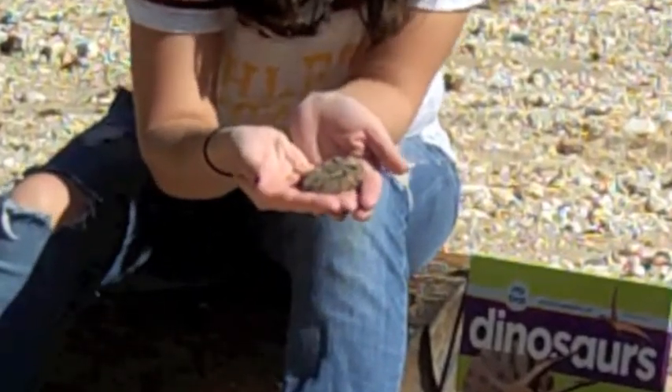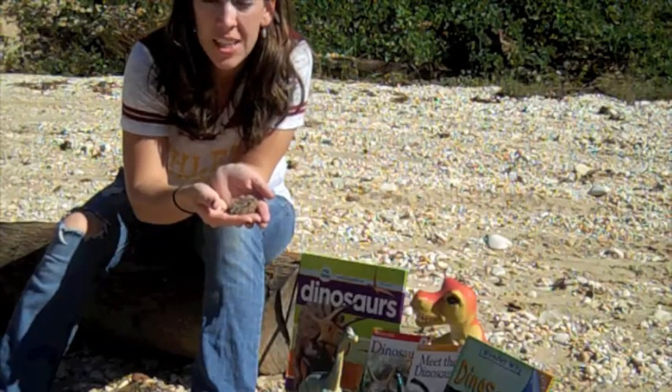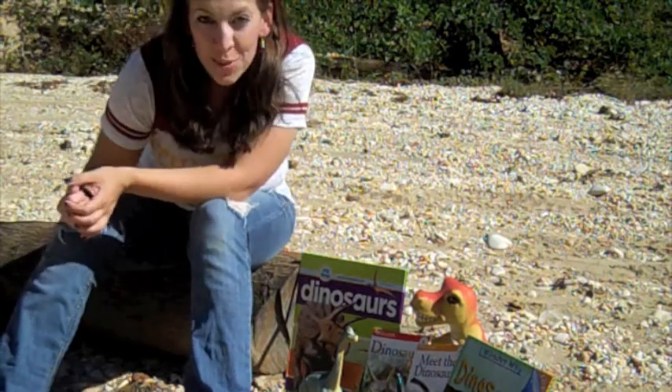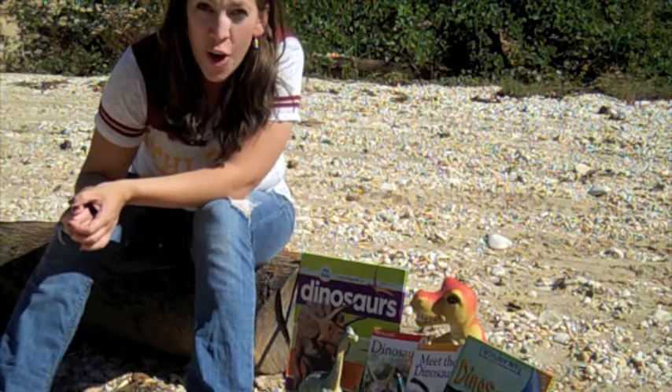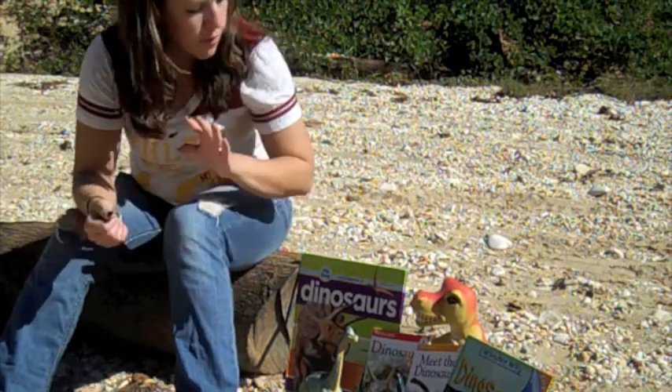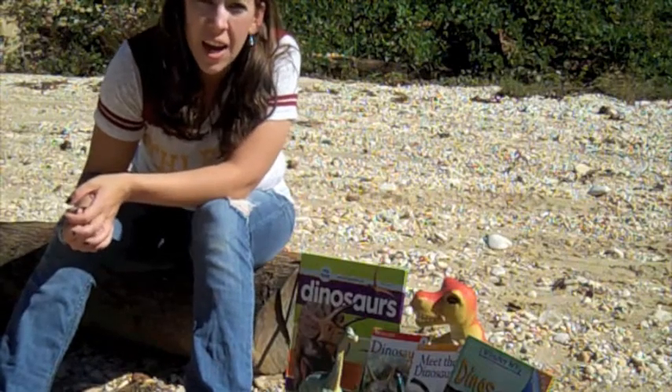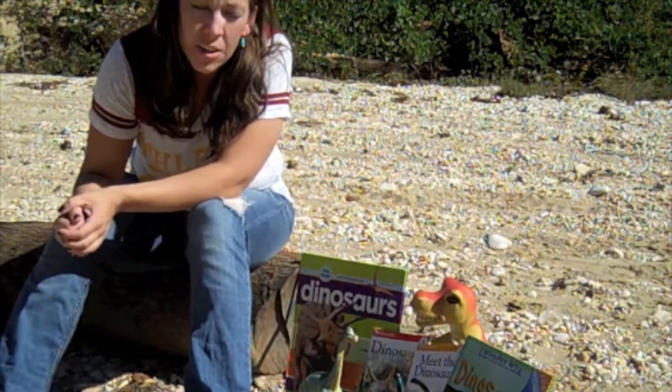This is a trilobite fossil — one of my own personal collection. You can come and see this anytime in our Discovery Center. The best way to obtain knowledge is to seek it out on your own. We have all these books and all these different dinosaurs that you can look at anytime in our Discovery Center in our classroom.